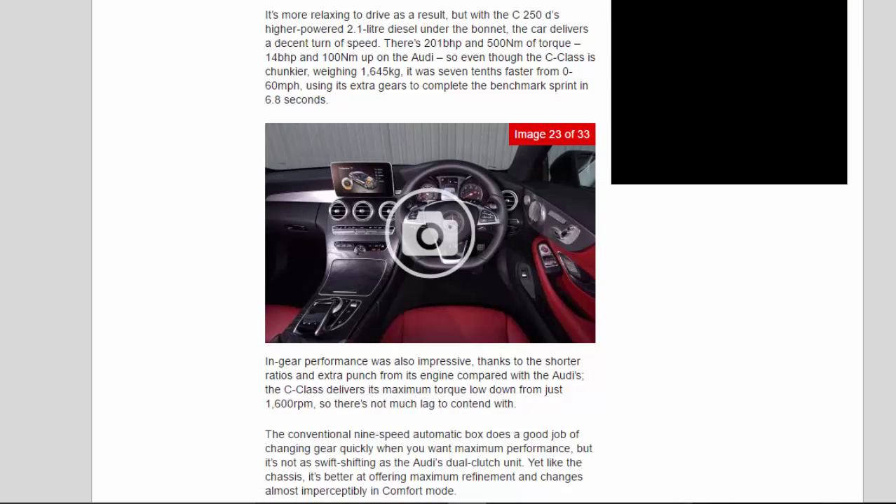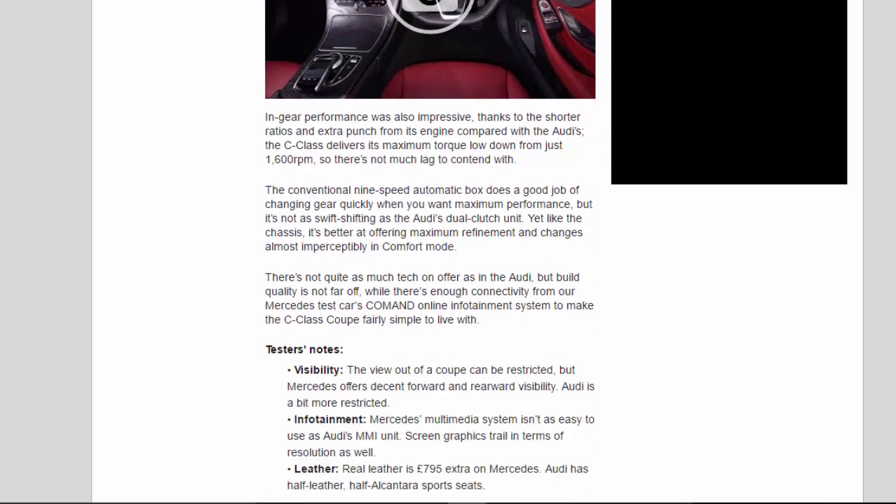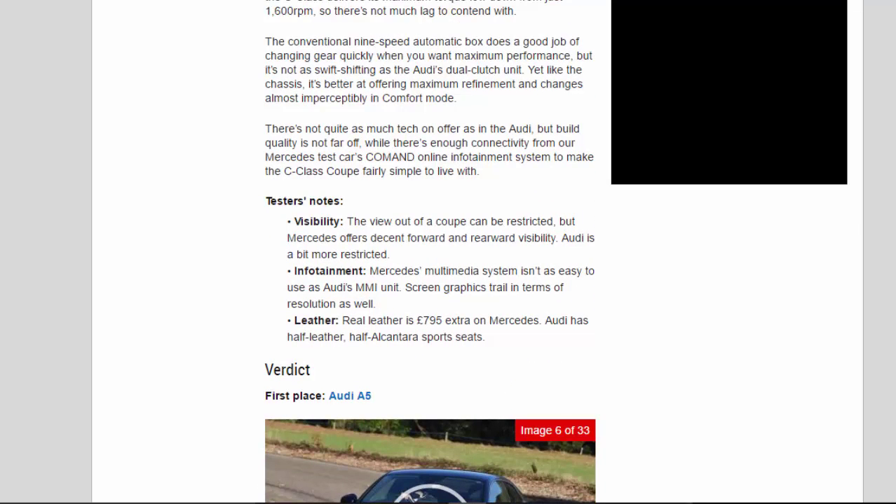It's more relaxing to drive as a result, but with the C250D's higher-powered 2.1-litre diesel under the bonnet, the car delivers a decent turn of speed. There's 201 BHP and 500 Nm of torque — 14 BHP and 100 Nm up on the Audi — so even though the C-Class is chunkier, weighing 1,645 kilograms, it was 0.7 seconds faster from 0 to 60 mph, completing the benchmark sprint in 6.8 seconds. In-gear performance was also impressive, with the C-Class delivering its maximum torque from just 1,600 RPM, so there's not much lag. The conventional 9-speed automatic does a good job changing gear quickly for maximum performance, but it's not as swift-shifting as the Audi's dual-clutch unit. Like the chassis, though, it's better at offering maximum refinement and changes almost imperceptibly in comfort mode.